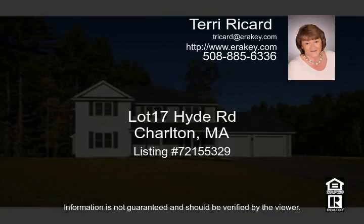Propane heat with central air. Hammond Woods is a 25 lot subdivision conveniently located off Route 20, making this an excellent commuter location. Sidewalks will be put in along with streetlights at the intersections. Call today as there are only a few lots left.